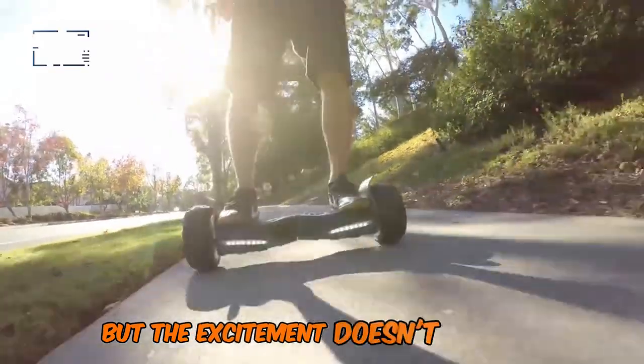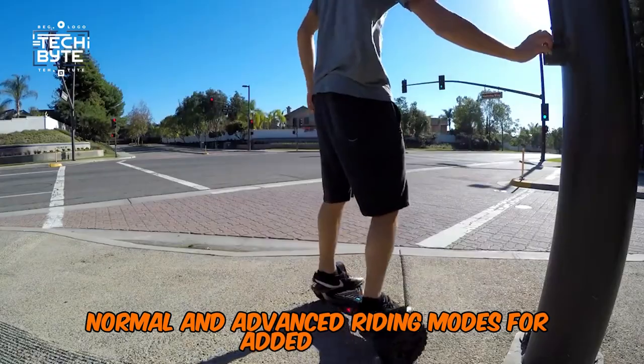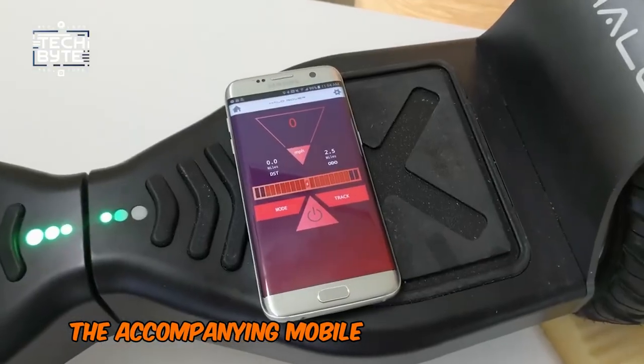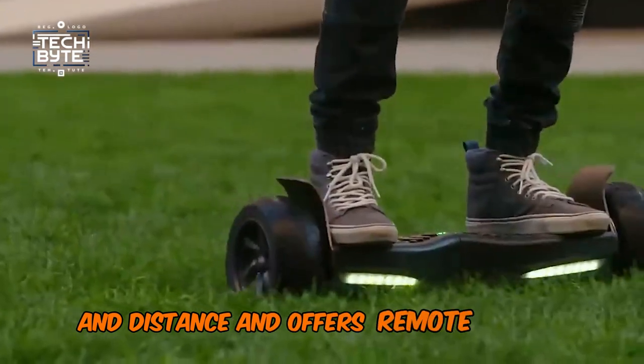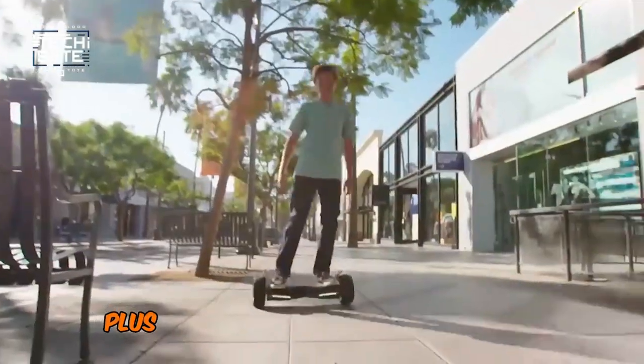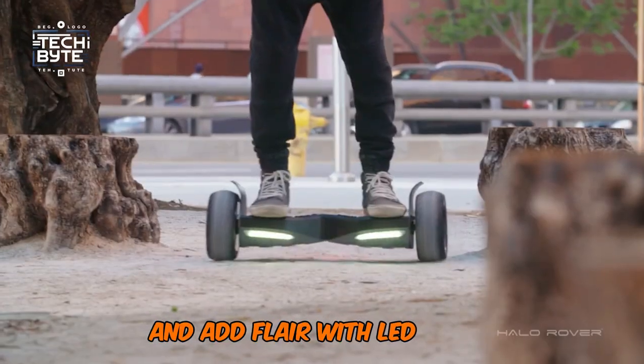The excitement doesn't end there. Switch between beginner, normal, and advanced riding modes for added thrills. The accompanying mobile app tracks speed, battery life, and distance, and offers remote control functionality. Plus, enjoy music via Halo Bluetooth speakers, and add flair with LED lights.